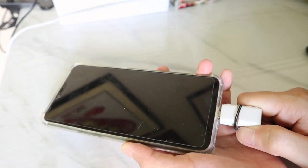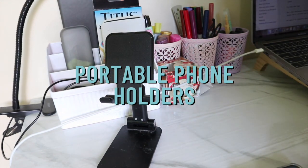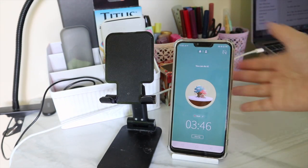Personally, I also like to use phone holders since I like propping my phone up whenever I study. Phone holders are usually portable, so you won't have that much trouble carrying them around.